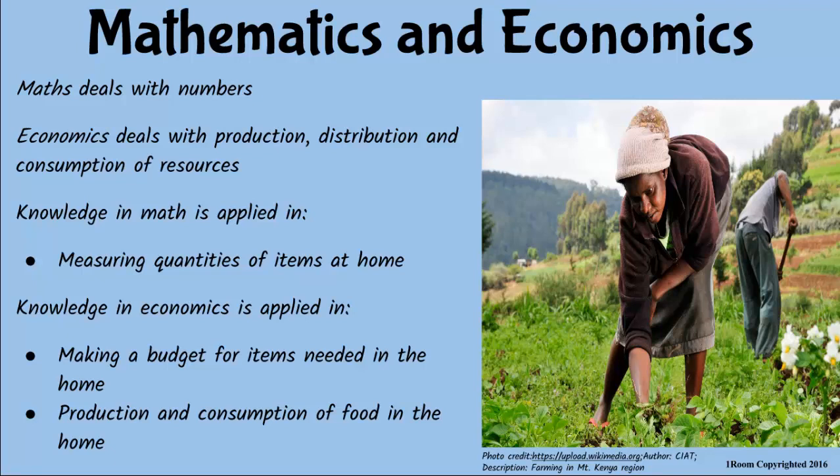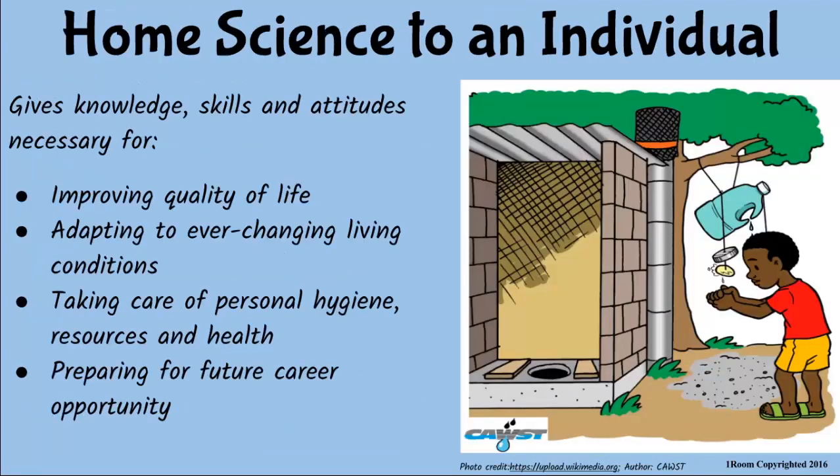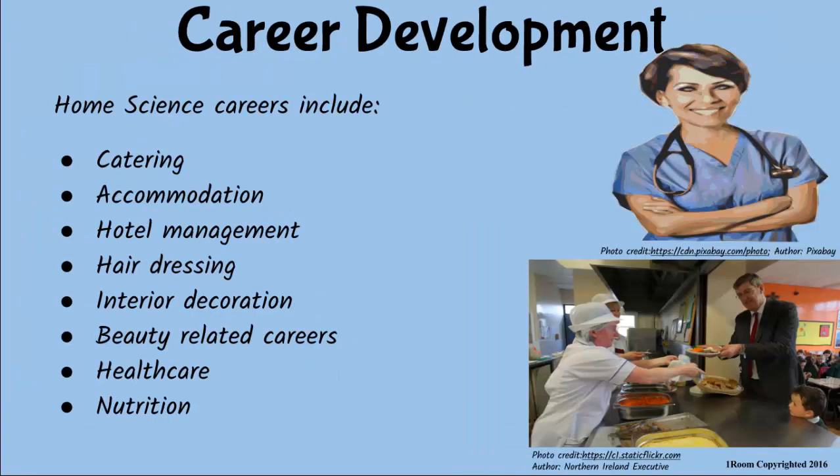Home science prepares one to take care of their personal hygiene, their clothes, and health. You also gain knowledge and skills necessary for coping with the ever-changing living conditions at home and in the community, as well as related job opportunities. Like working in a hotel. Sort of. Plus, jobs like interior design, hairdressing, healthcare, and nutrition.